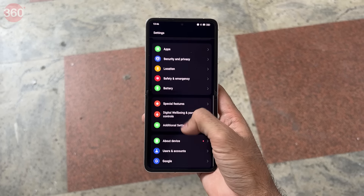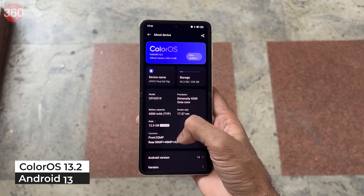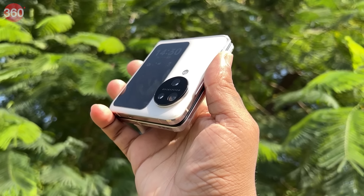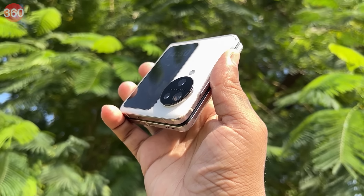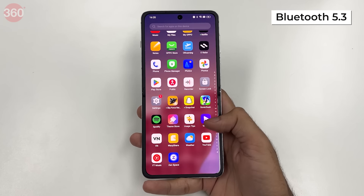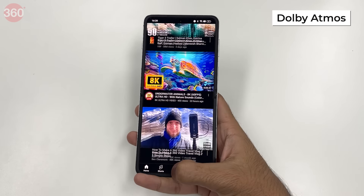The OPPO Find N3 Flip comes pre-loaded with ColorOS 13.2 based on Android 13, providing a wide array of OPPO-exclusive features. It supports the latest Wi-Fi 7 for better speeds, Bluetooth 5.3, and Dolby Atmos audio.